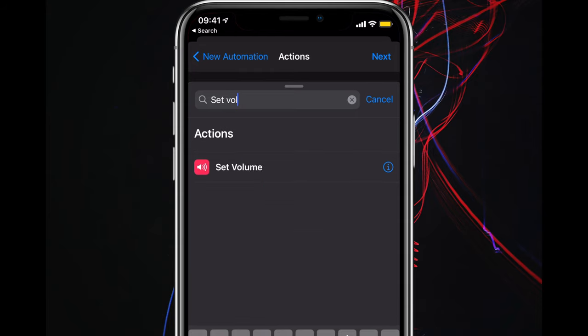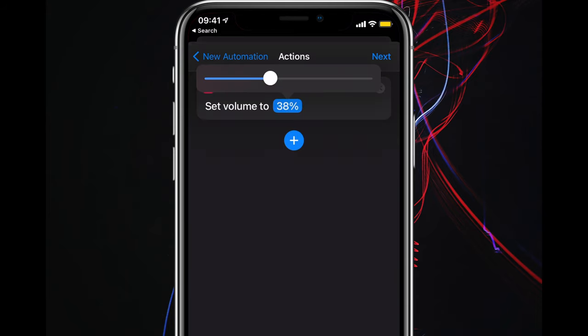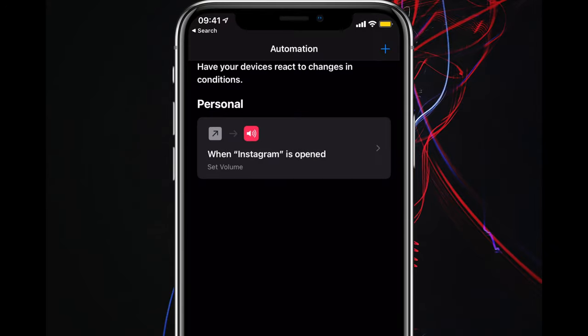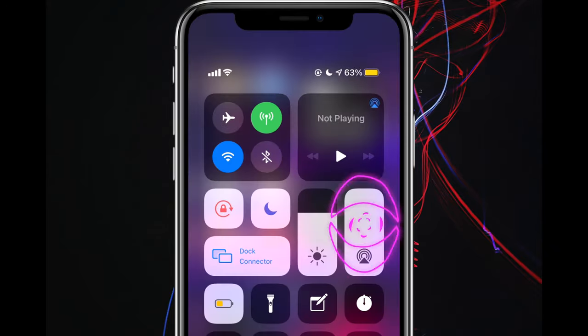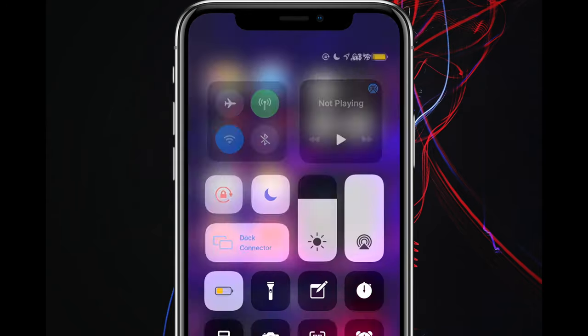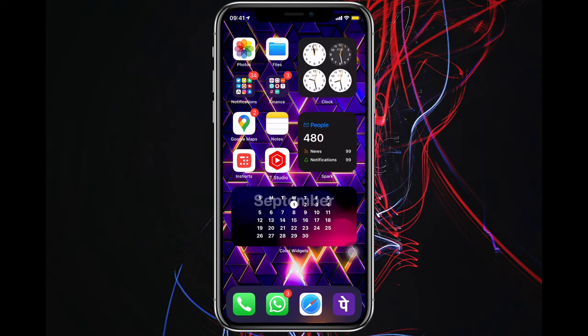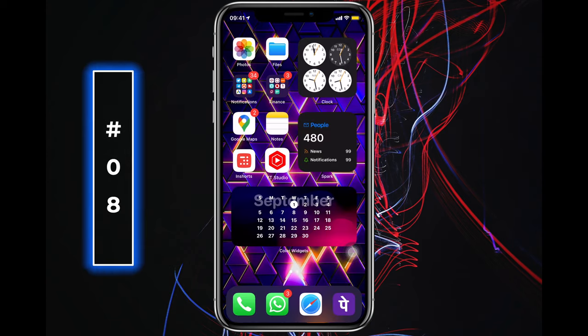Set the volume to zero, then disable "Ask Before Running" and you're done. My volume is full at the moment — let's open Instagram — and now my volume is zero. There we have it.